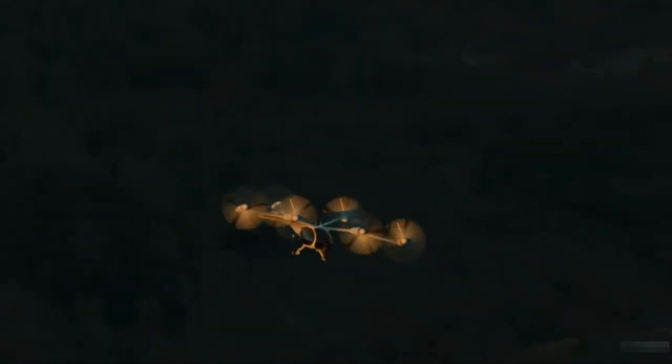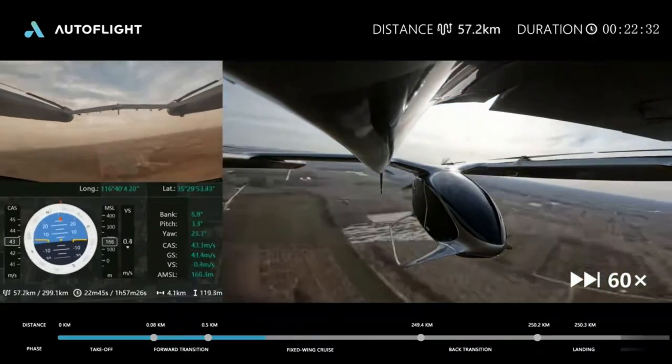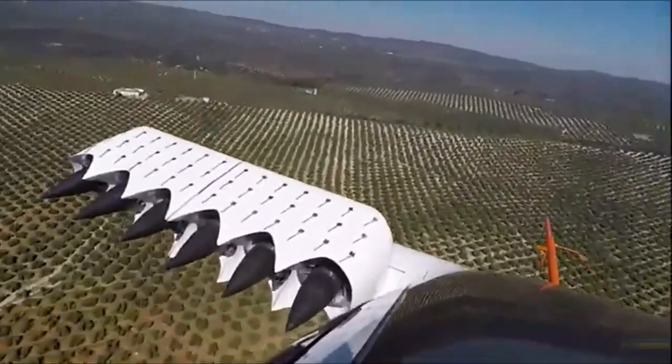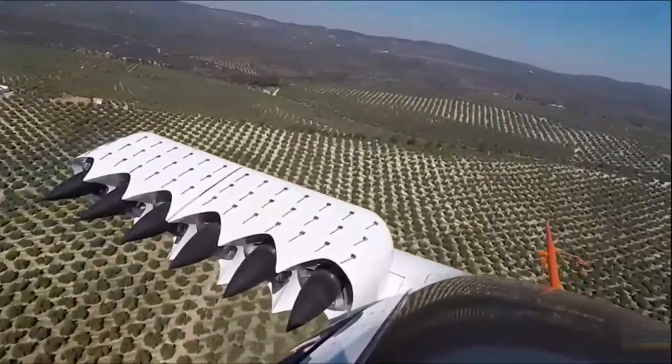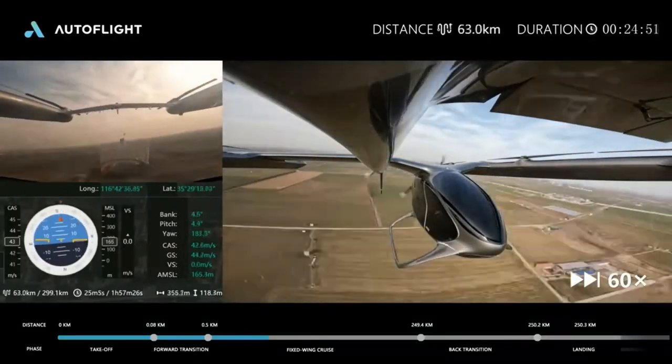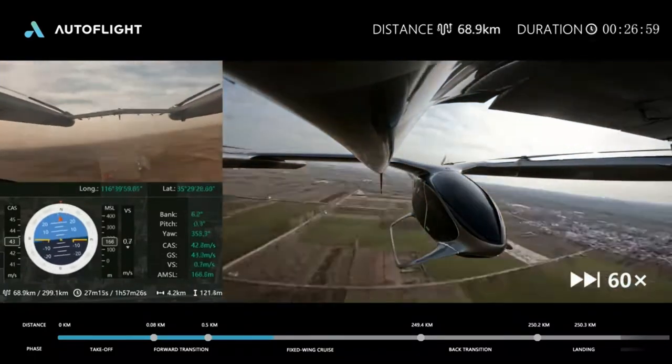If you follow the eVTOL news, you'll find that the frontrunners — namely Joby, Autoflight, and Lilium — are all trying to push for higher and higher speeds in their test flights. Both Autoflight and Lilium achieved speeds of 155 miles per hour in early 2023, while Joby Aviation already achieved 205 miles per hour in 2022.